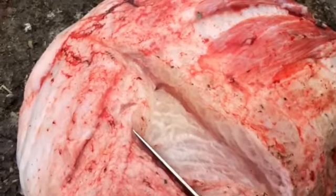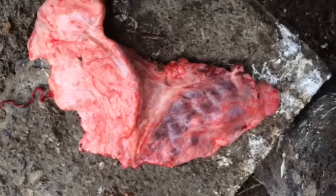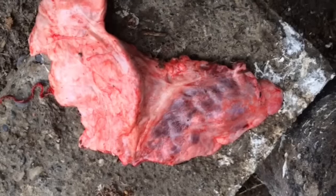And lastly we take a look at the lung, and there's a little bit of chronic pneumonia. Unfortunately nothing can be done for animals with congestive heart failure in the feedlot, so this animal was euthanized.